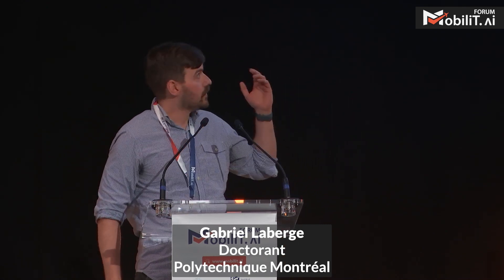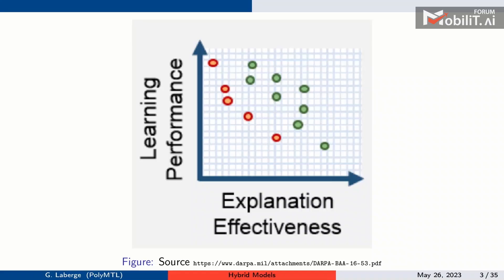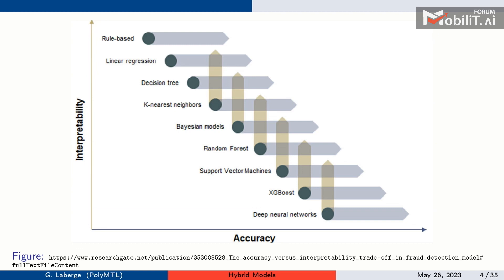You have probably seen figures in papers showing two axes — interpretability and accuracy — with scatter points representing different types of models. We always assume that simple models like linear regression or rule-based models have lesser performance, while black-box models such as random forests and neural networks have more performance but are less interpretable. This trade-off appears true in practice, and we see it in documents like a DARPA report.